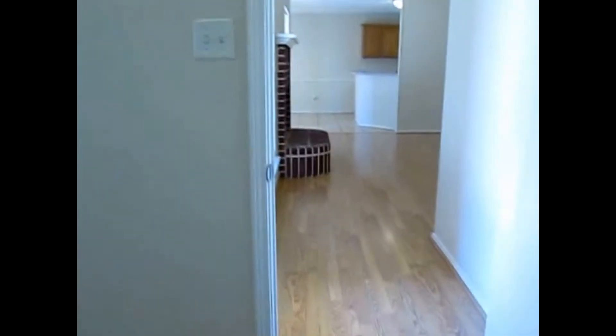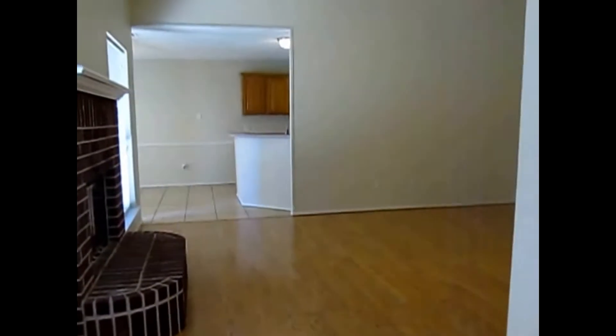Next up are the last two bedrooms and the bathroom. If you feel this property will fit your needs, you can apply online at realpropertydfw.com — just go to the website, hit the search rental button in the top right corner, and you can apply online.